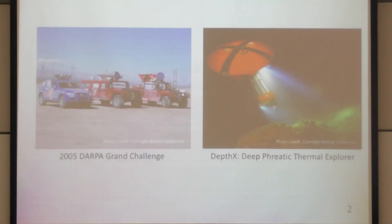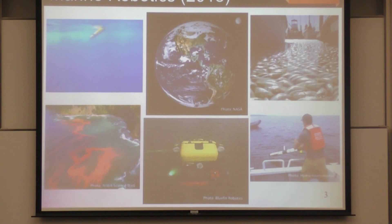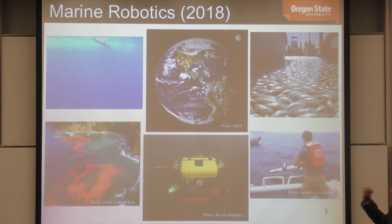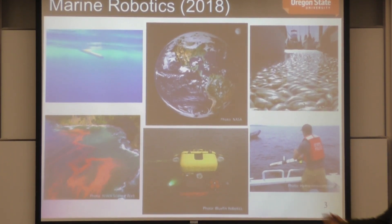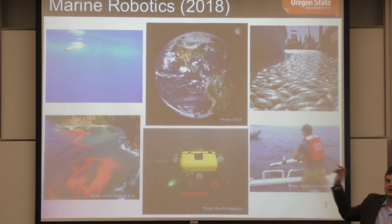Fast-forward to 2018 — what's going on in marine robotics today? There's a lot of exciting work with hovering autonomous underwater vehicles that can do in-water ship hull inspection and build 3D maps of ship hulls — figuring out whether explosive devices have been placed or if there's damage to the hull. That close-in 3D mapping has some similarities to the DEPTHX project.